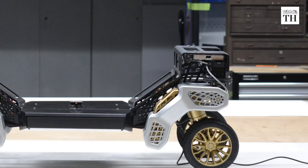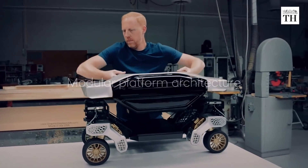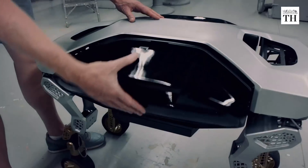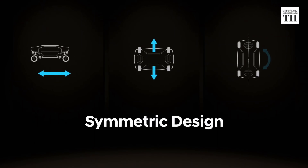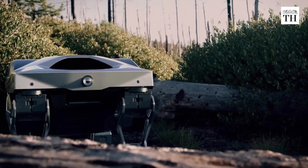The first version of TIGER, dubbed X1, is based on a modular platform architecture and has a large load bay within its body. It features 360-degree directional control and a range of sensors for remote observation.